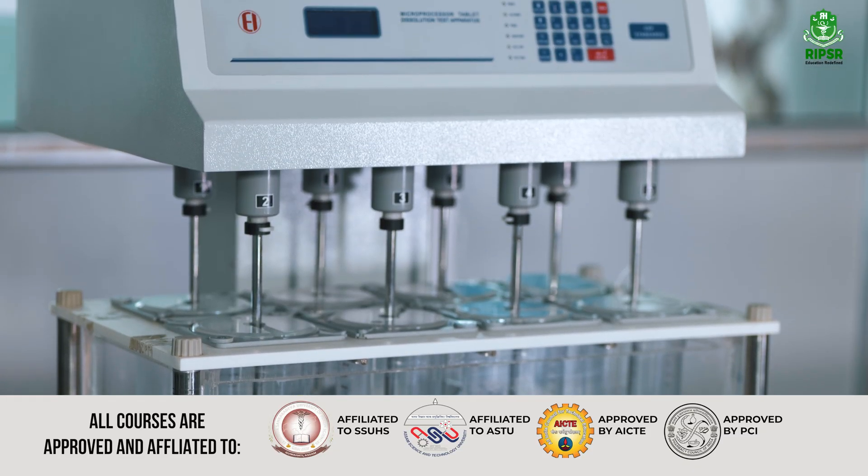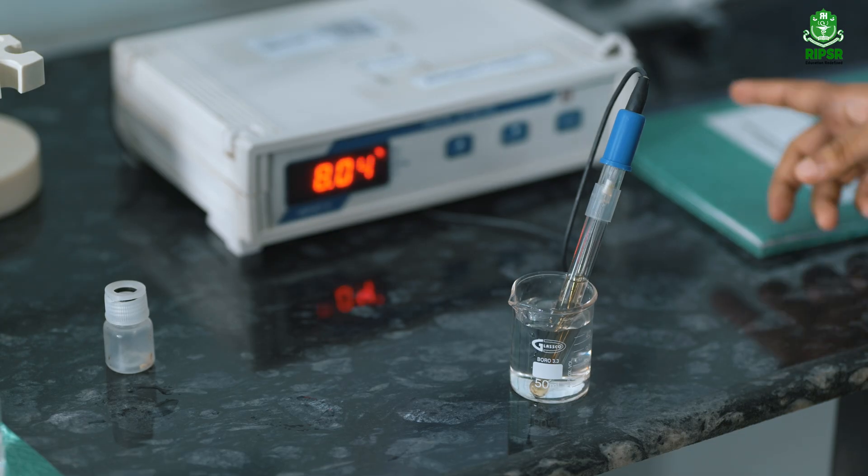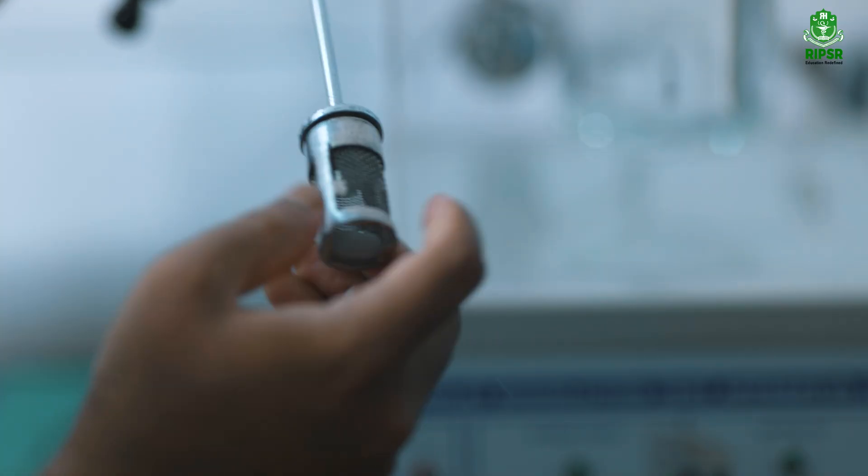Equipped with industry-grade instruments like tablet compression machines, dissolution testers, and UV spectrophotometers, this lab is a hub for practical pharmaceutical training.